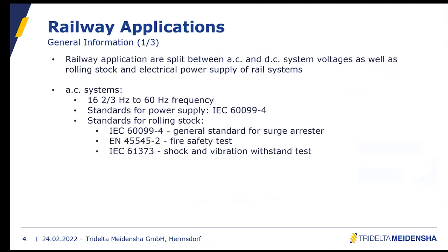Let's look at general information about railway applications. In general, railway applications are split between AC and DC voltages, as well as rolling stock and electrical power supply of rail systems. For AC systems, the frequency ranges from 16⅔ Hz to 60 Hz. The general standard for surge arrestors for power supply is IEC 60099-4. There are some additional standards relevant for rolling stock applications.